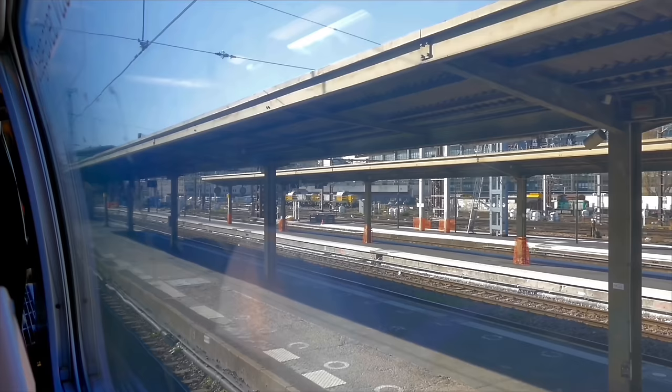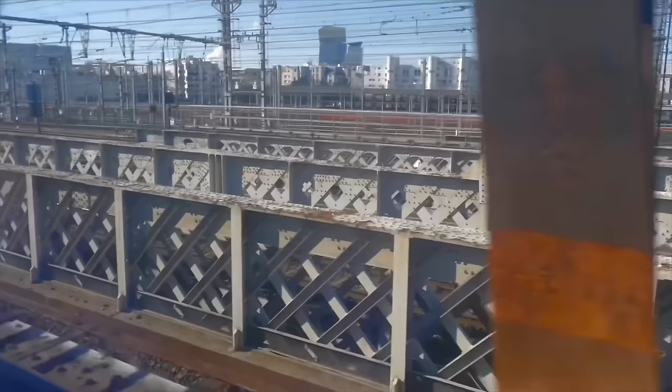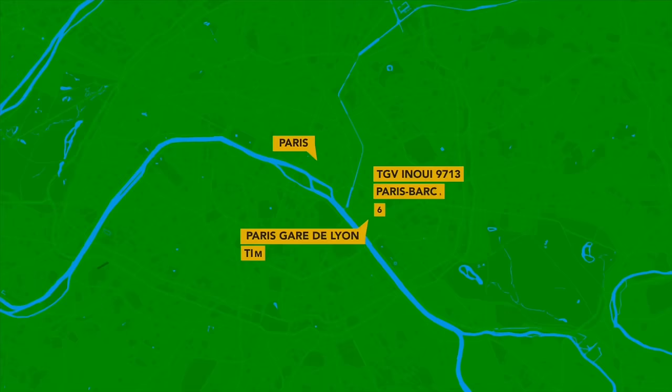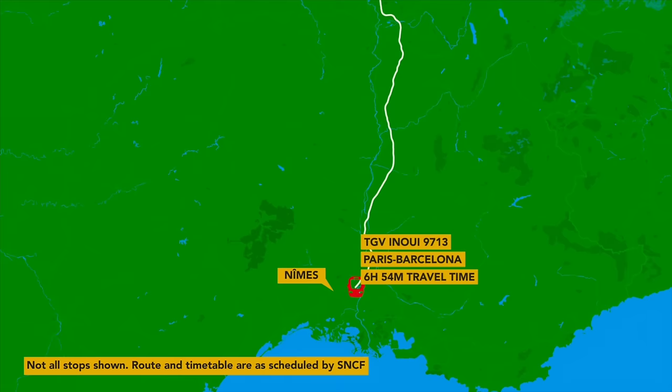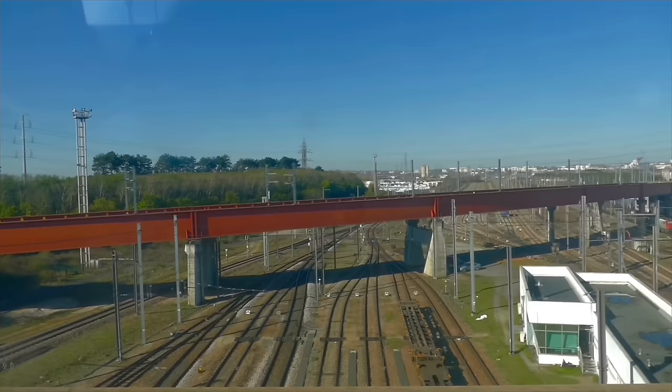We leave about 20 minutes behind schedule but very comfortably seated in first class. Flying Paris to Barcelona takes about five hours between city centers, but Air France and Iberia wanted 150 euros — and this train, at 99 euros, is a more pleasant way to go anyway. Our TGV should take six hours 54 minutes to complete this 1,100 kilometer trip via Nîmes, Montpellier, the south coast, Perpignan, and on towards Barcelona.